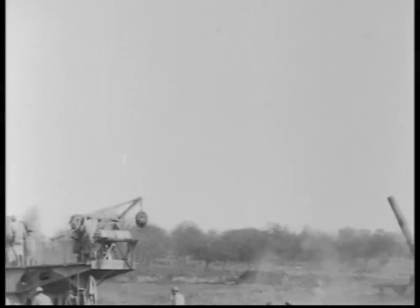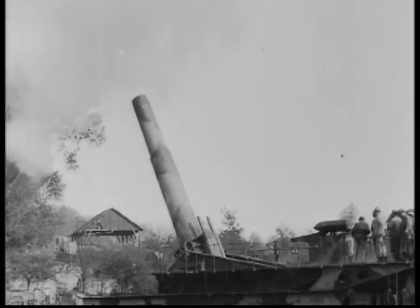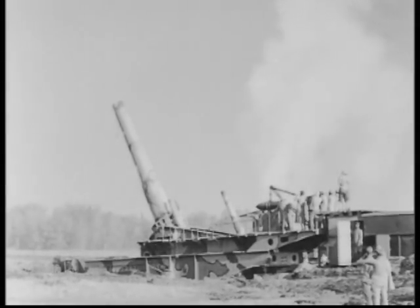The Leopold railway cannon was a 280mm gun, capable of firing a projectile weighing 550 pounds up to 11 miles. Its barrel was 70.8 feet long.